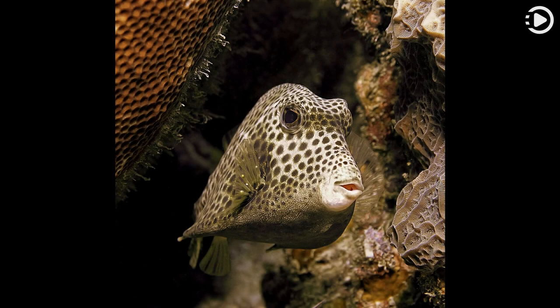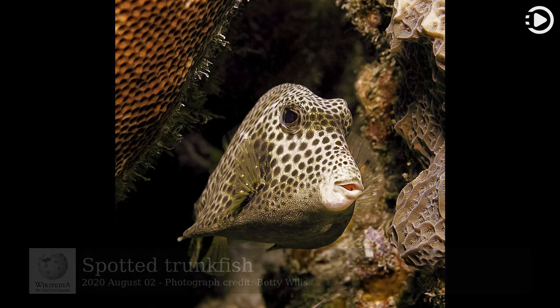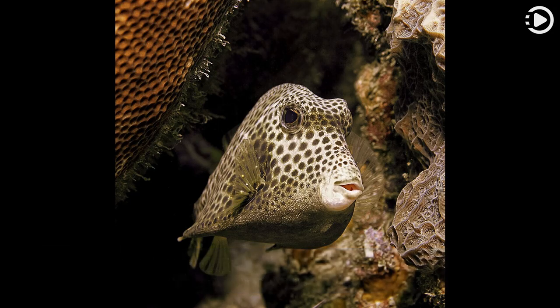Hello, Wikipedia's picture of the day, August 2nd, 2020. Today's video is about spotted trunkfish. The spotted trunkfish, Lactophrys bicaudalis, is a species of ray-finned fish in the family Ostraciidae, native to the Caribbean Sea and parts of the western Atlantic Ocean.